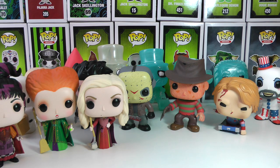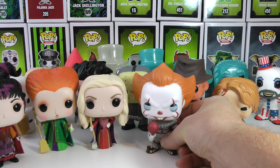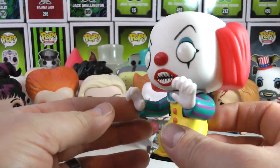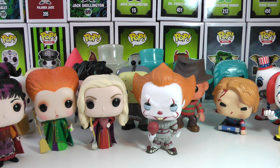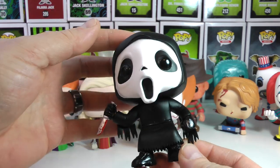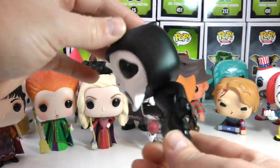I have, of course, Pennywise from the most recent It movie with his balloon. That was a Hot Topic exclusive. And I have the original Pennywise the Clown from the original movie and book. Absolutely awesome. Now, one of my favorite kind of horror films growing up, even though it's a little bit cheesy, but still the character itself is iconic, and that is from Scream. How amazing is this Funko Pop? I love the Bloody Blade. Absolutely awesome. A must at Halloween.